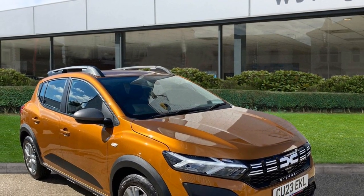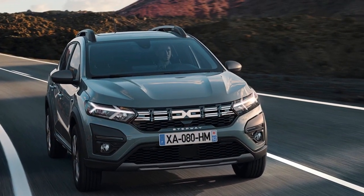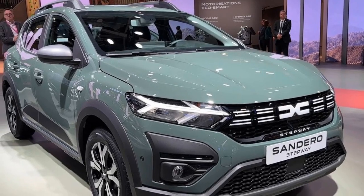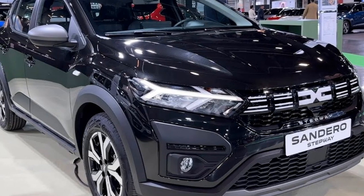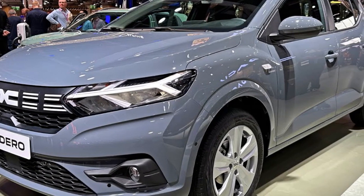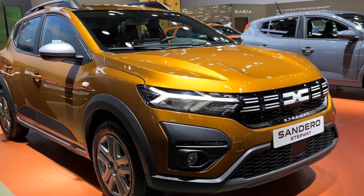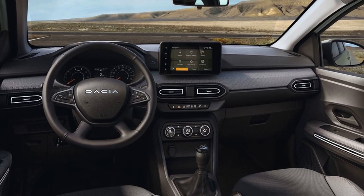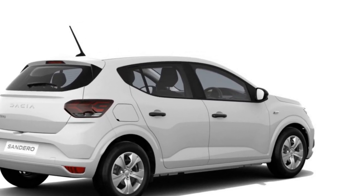Acceleration: the Sandero's acceleration performance varies depending on the chosen engine. The 1.0-liter engine provides modest acceleration suitable for typical daily driving scenarios. The 1.3-liter turbocharged engine delivers more robust acceleration and quicker 0 to 60 mph times, making it a better choice for those who desire a more responsive driving experience. Handling and ride comfort: the handling of the 2023 Dacia Sandero is designed with practicality and ease of driving in mind, offering a comfortable and stable ride especially for urban and suburban driving. The suspension system is tuned to absorb road imperfections, resulting in a smooth ride, while providing predictable and reliable handling characteristics.